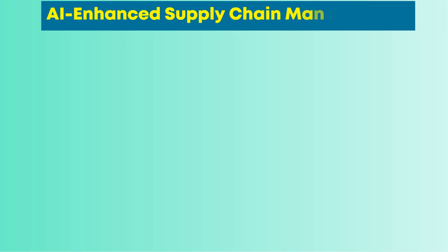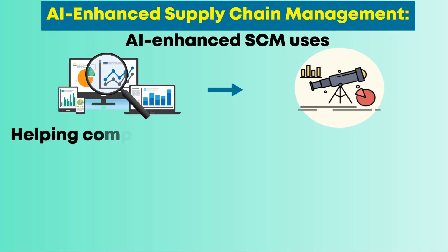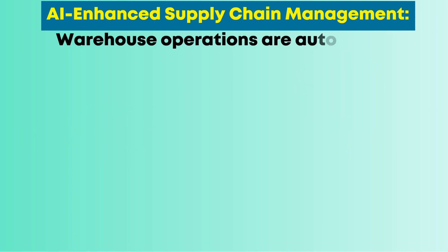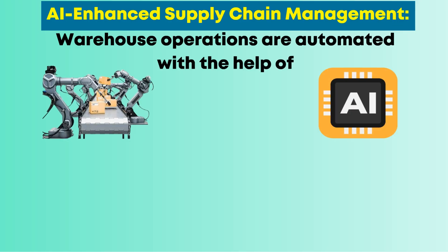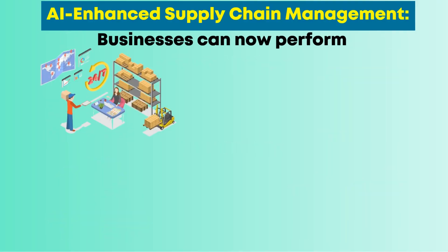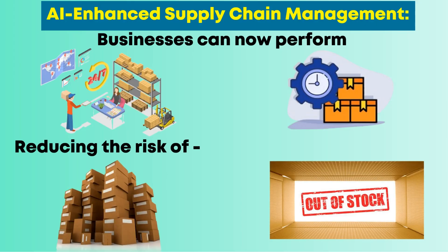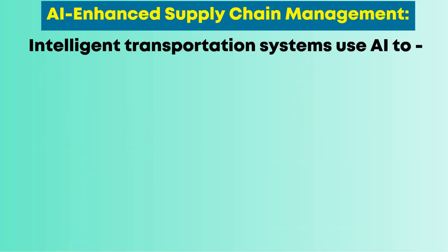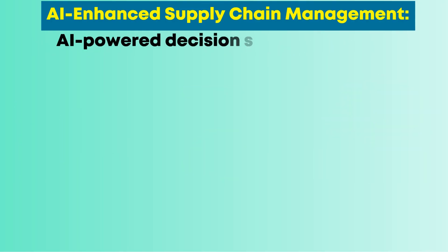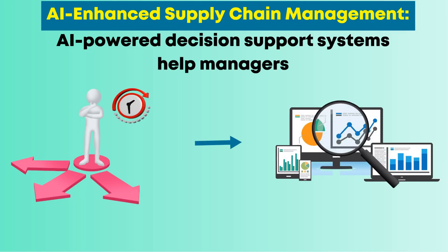AI-enhanced SCM uses predictive analytics to forecast demand, helping companies stock the right products at the right time. Warehouse operations are automated with robots and AI-driven systems, increasing speed and accuracy. Businesses can now perform real-time inventory tracking and automated replenishment, reducing the risk of overstocking or stockouts. Intelligent transportation systems use AI to optimize delivery routes, reduce delays, and save fuel. AI-powered decision support systems help managers make faster and more informed choices by analyzing vast amounts of data instantly.